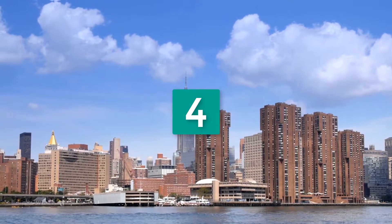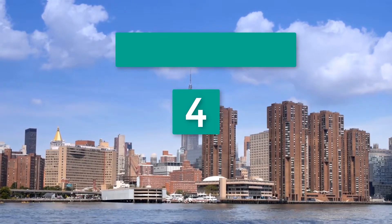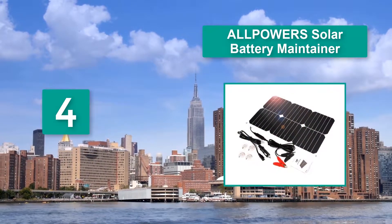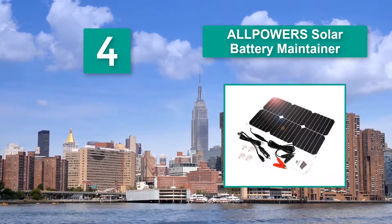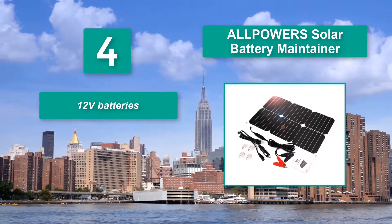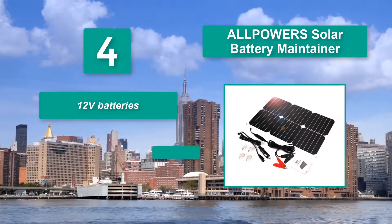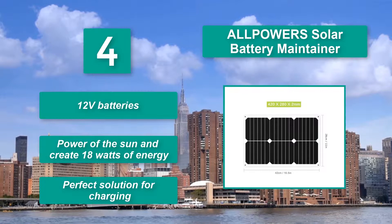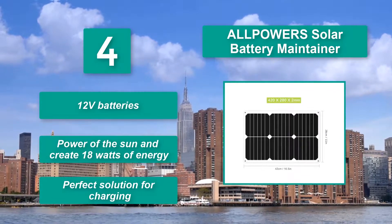Number 4: All-Power Solar Battery Maintainer. Even on challenging days, you will not have to worry about any cases of reverse discharge. This is one of the top-notch solar battery tenders because it prevents that from happening. It supports 12V batteries, can harness the power of the sun to create 18W of energy, and is a perfect solution for charging.